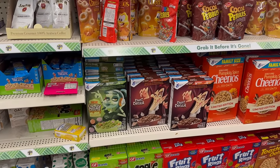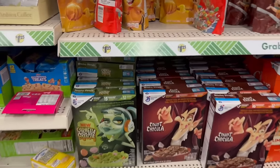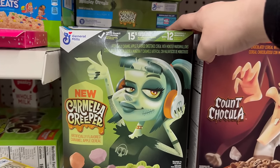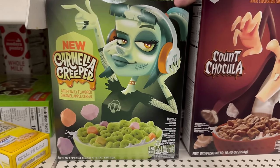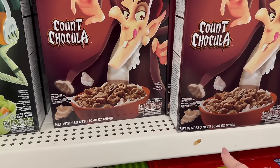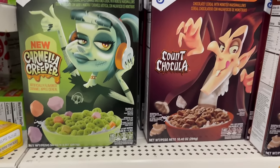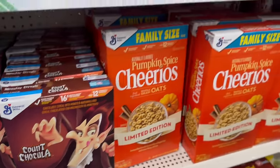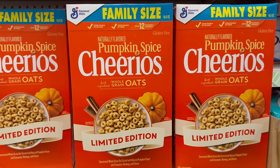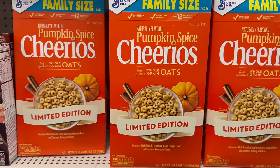They've got name brand cereals in — different Halloween cereals. You've got a caramel apple with monster marshmallows, and the classic Count Dracula one. You get a 10.4-ounce box of Count Dracula and a 9.3-ounce box of the green apple one. They also brought back the pumpkin spice Cheerios — you get a one-pound box, which is really nice.